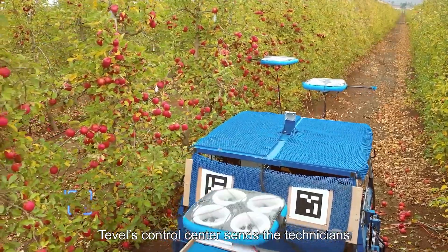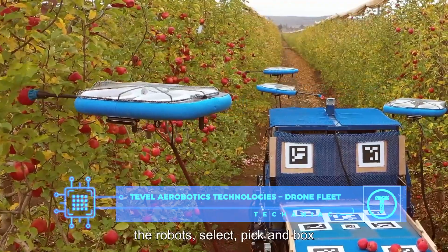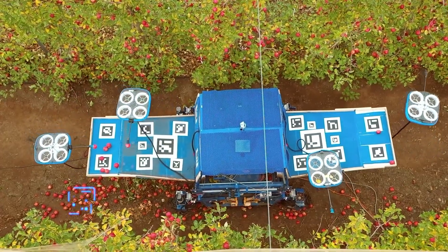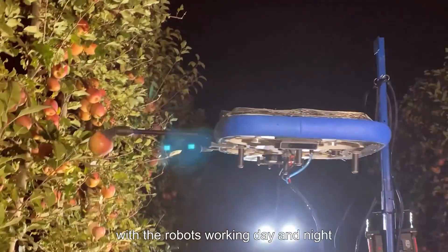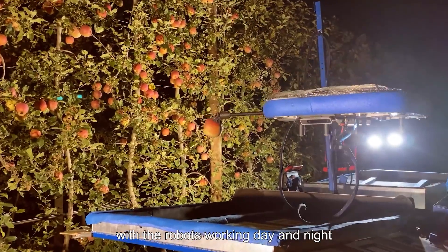Tevil Aerobotics Technologies Drone Fleet. Harvesting fruits is one of the most difficult tasks ever. You shouldn't damage the fruits. You have to cut them off the tree carefully, and you'll have to walk all around the farm the whole day.